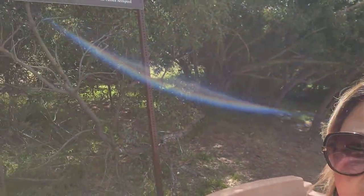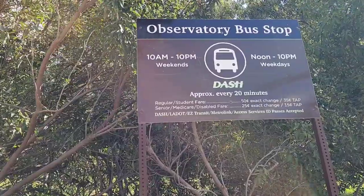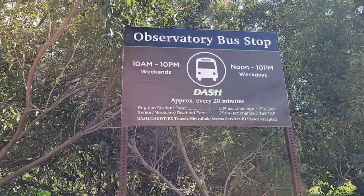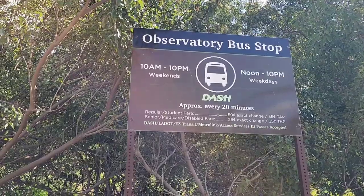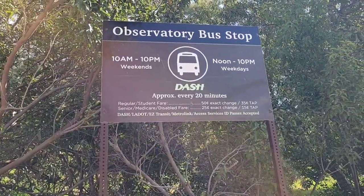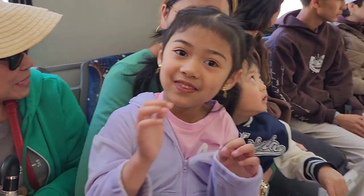We are going to wait for the bus here — there's a sign that says 'wait.' Observatory bus stop — it's free and it comes every— wait, I think you may need to buy a ticket, maybe it's not free after all. Let's find out.